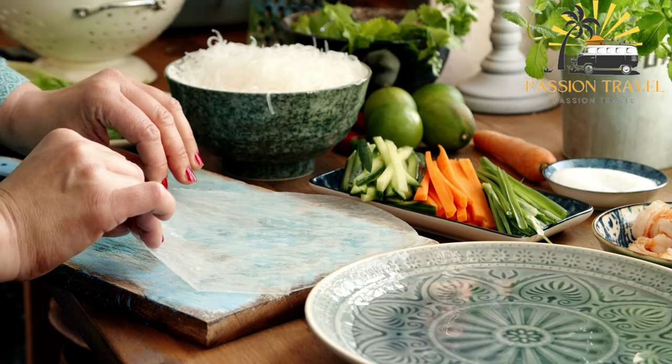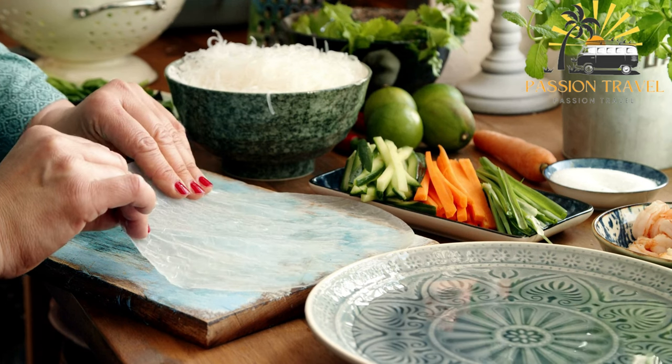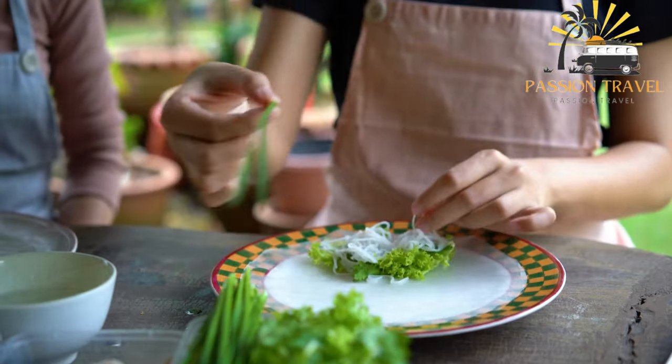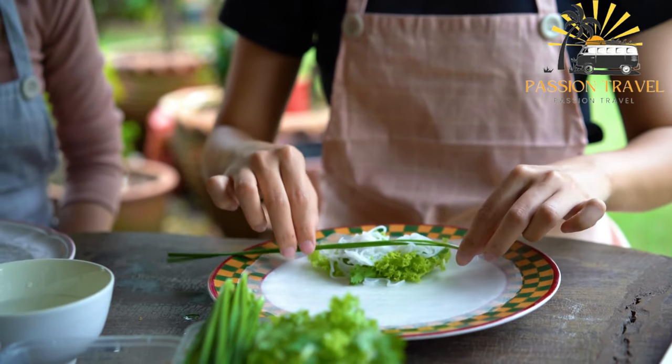Goi cuon is often served with a dipping sauce made with hoisin sauce, peanut butter, soy sauce, and chili garlic sauce. It is a healthy and refreshing dish that is perfect for hot weather and can be eaten as an appetizer or a light meal.